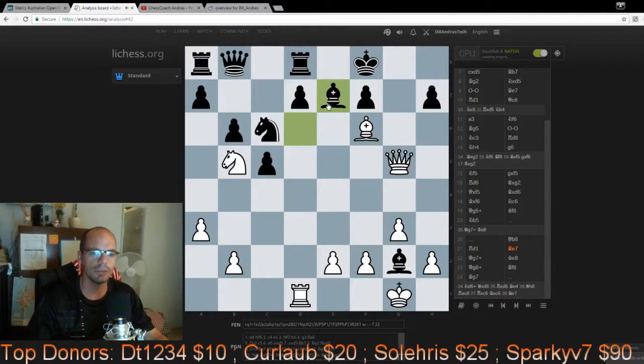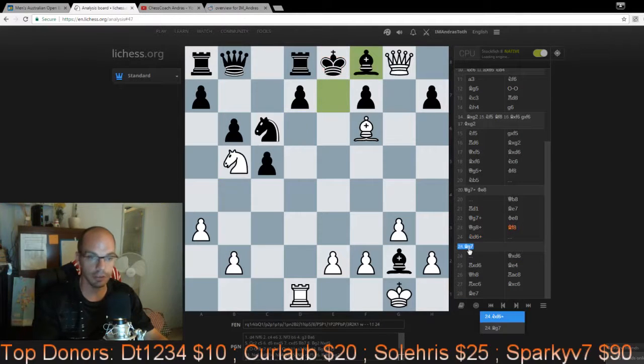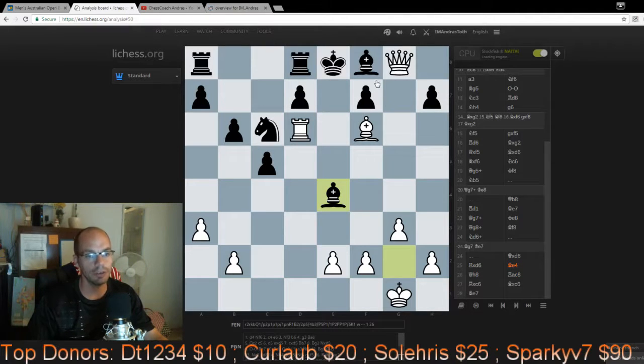They played Qb8, then Rd1 — bring all the pieces to the party, a very important principle of attacking chess. Bishop e7, and now we execute the next stage of the attack: Ng6+ wins the queen. Note that Bg7 isn't that good — after Bg7 black simply plays Ke7 and we achieve nothing. So Ne6+, queen takes, rook takes, then Be4. Taking stock: white is still down in material — for the queen, black has a bishop, knight, and rook.